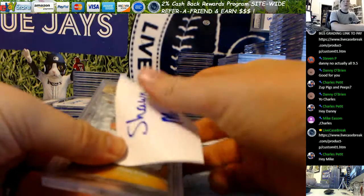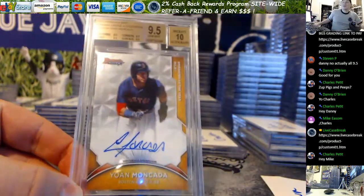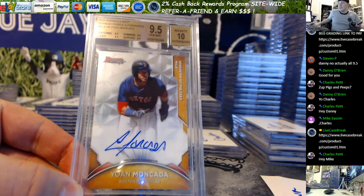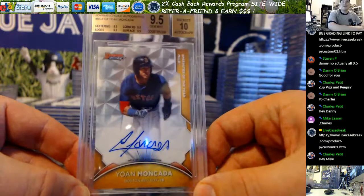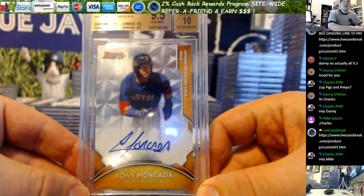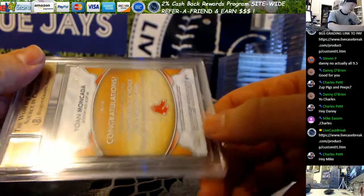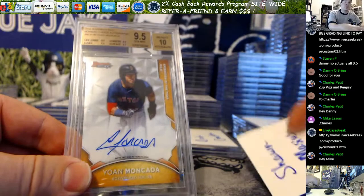Sean M, your Moncada out of 50 — gem. Let me get that autofocus off. So, Moncada, 16 Bowman's Best insert, the on-card one. That was 44 out of 50. Sean M kicks things off with a gem.